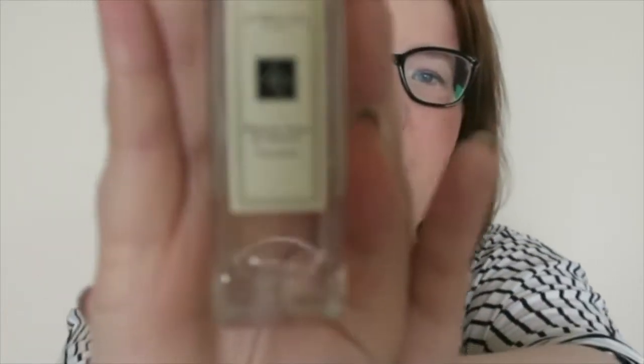Peony and Blush Suede is by far one of my favorite scents by Jo Malone — an amazing scent, definitely one for those who prefer a sweet, girly smell. I prefer sweet, fruity, girly smells, so I absolutely love it. I've also arranged these in the order I purchased them, and Peony and Blush Suede was definitely the first perfume I bought.